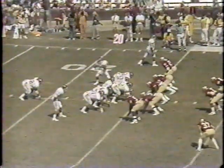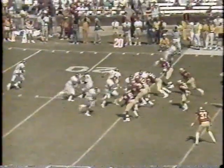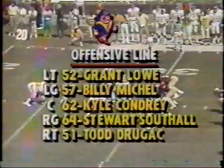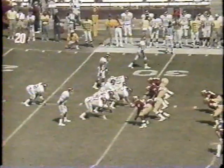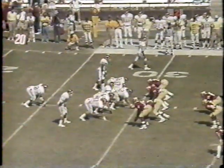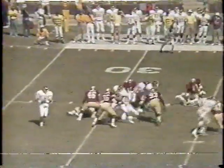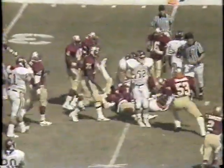They run the twin slots at multiple option-oriented attack, and it is Hunter. He's a real hoss on the left side. Seven to nothing, FSU. Second and five, and it's the fullback, Tim James, for a first down.